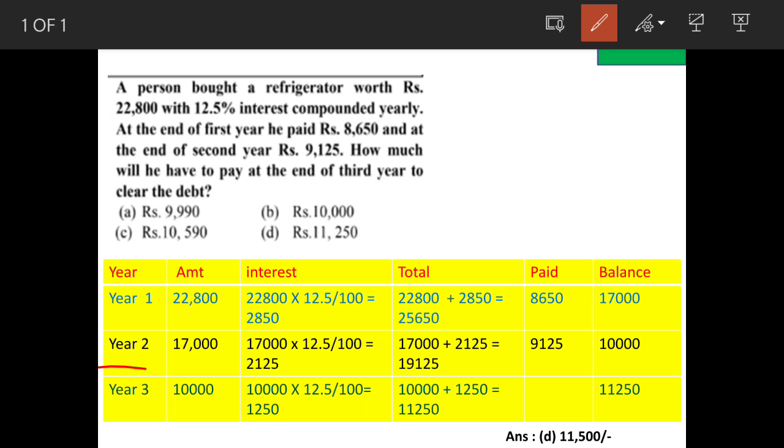Coming to the second year, the balance amount was 17,000. The interest rate is 12.5 percent, so we will work out 12.5 percent of 17,000. This will be 2,125.